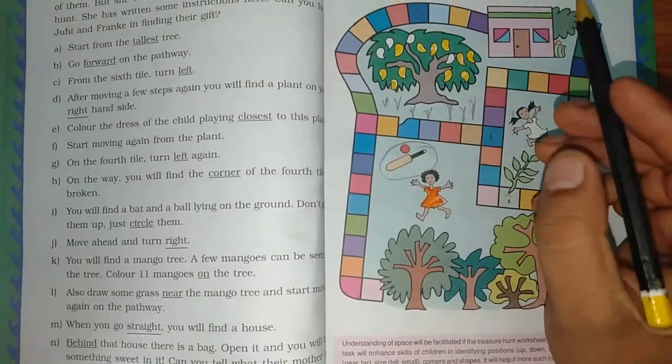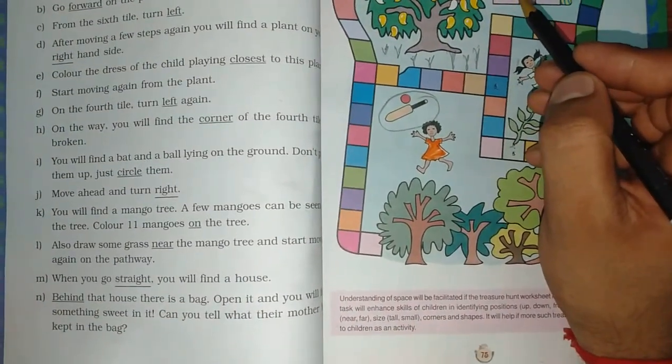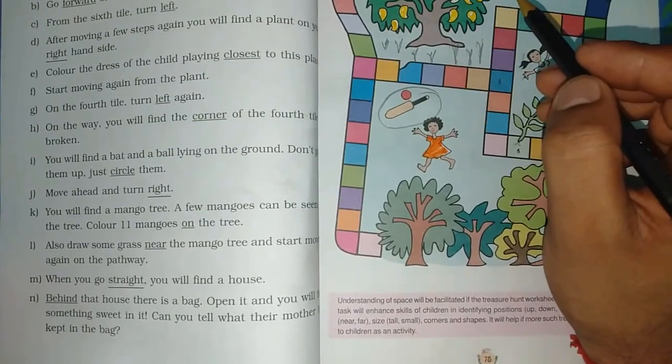Behind that house, there is a bag. Open it and you will find something sweet in it. Can you tell what their mother has kept in the bag?